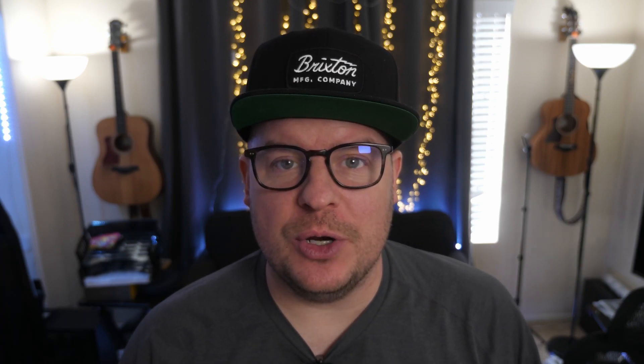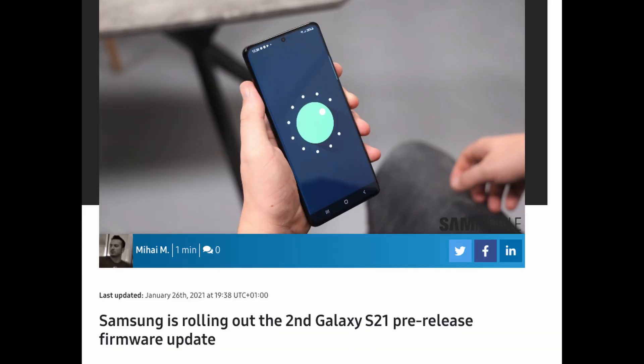First story of the day: for the people getting the Galaxy S21, S21 Plus, or S21 Ultra, there is a second update already being rolled out to these phones as we speak. When you get the phone, you'll at least have one update to do, but you potentially might have two — it just depends on which firmware is installed on the phone. This is already the second update being pushed out for the S21 series.